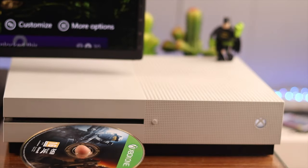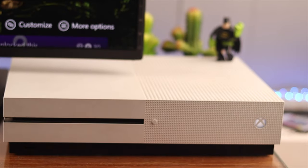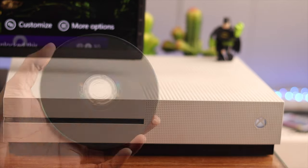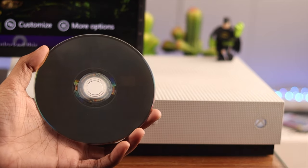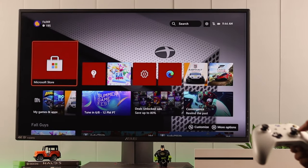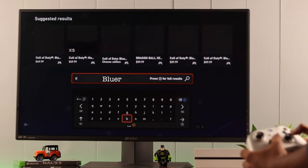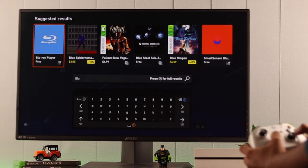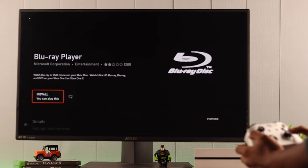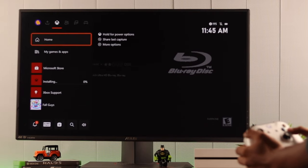First, you can try reinserting the disc — sometimes doing just that will fix your issue. Now, if you're trying to play a Blu-ray disc, check if you have a Blu-ray player installed. If you don't, go to the Microsoft Store and search Blu-ray. It should appear at the top — open it and install it. After that, your console will be able to play Blu-ray discs.